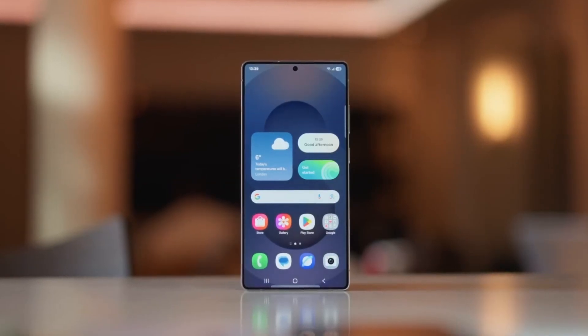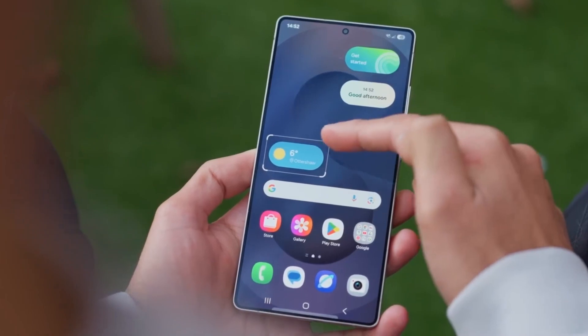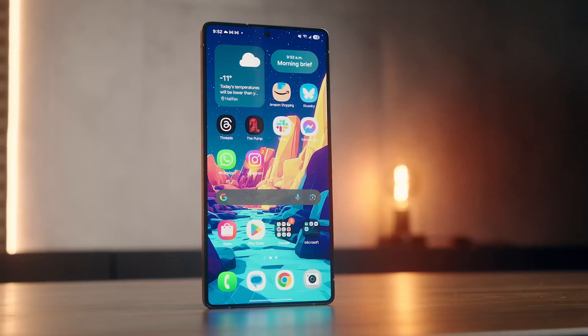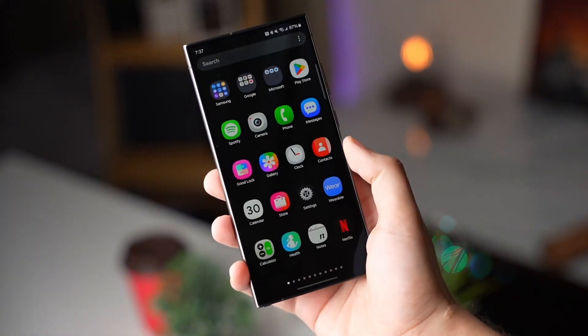Imagine waking up one morning, unlocking your Samsung phone, and it feels brand new. Not because it is new, but because One UI 8 just dropped, and suddenly your device runs smoother, looks smarter, and feels more alive than ever before.